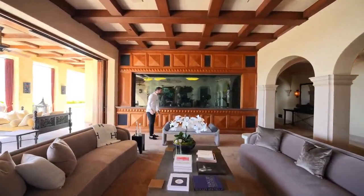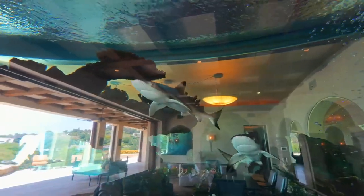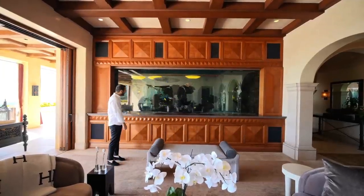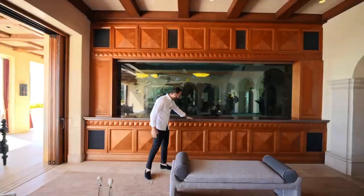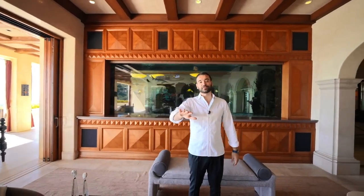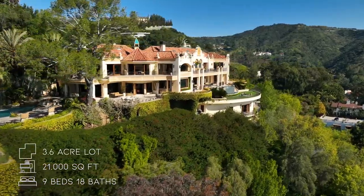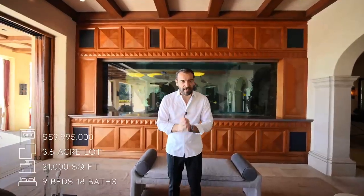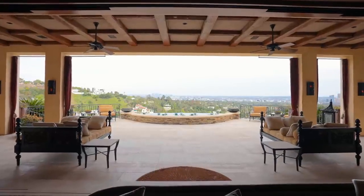Behind me is one of the biggest fish tanks we've ever seen on our channel — and it has two sharks in it. This is your backdrop in the formal living room, and there's even a pop-up TV that lights up at night. Now for the specs: nine bedrooms, 18 bathrooms, 21,000 square feet of interior space, built on a 3.6-acre lot, listed at $59,995,000. Big thanks to listing agents Josh Altman, Matt Altman, and Jake Mills for making this tour possible. The formal living room also features motorized sliding glass doors opening seamlessly to the patio.